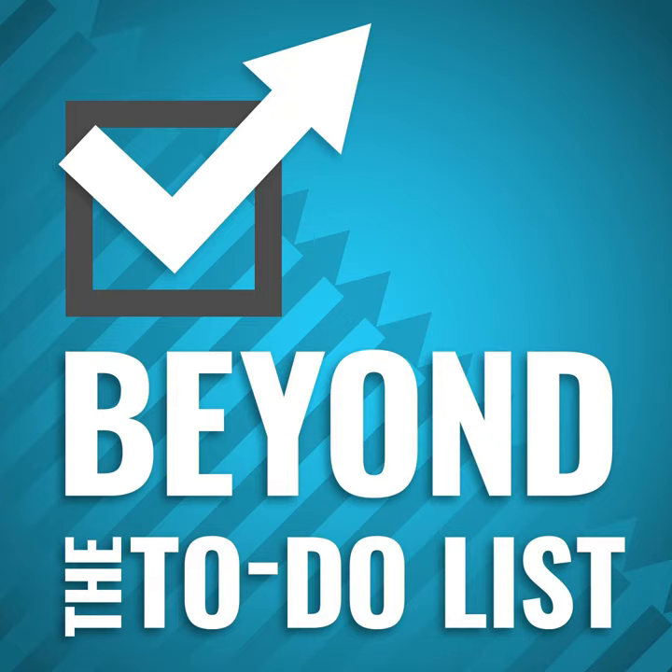Welcome back to another episode of Beyond the To-Do List. I am your host, Eric Fischer. My guest this week is Cynthia Sanchez of Oh So Pinteresting. Pinterest and productivity. Welcome to the show, Cynthia. I am going to make believers out of the listeners that Pinterest can be a productivity tool. You don't have to just get lost scrolling through tons of visual pins — it can be done for useful things.